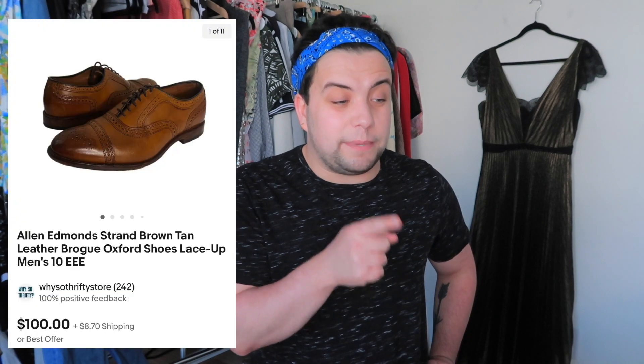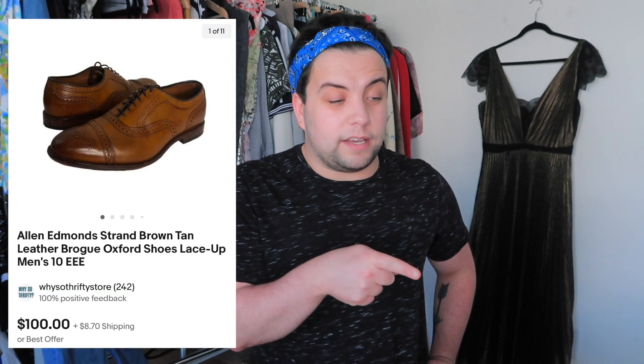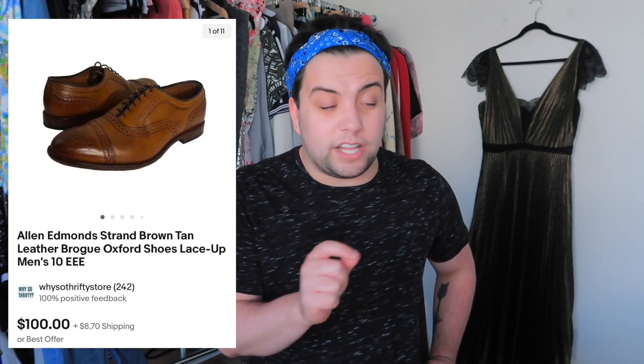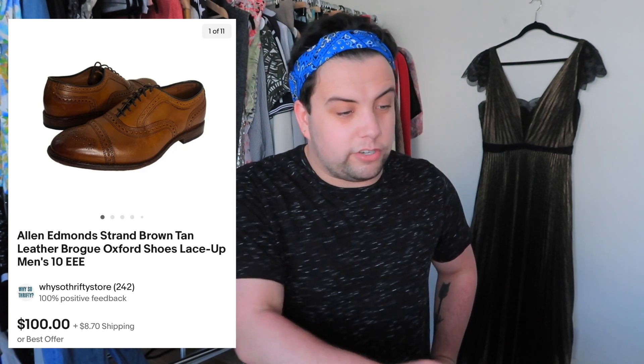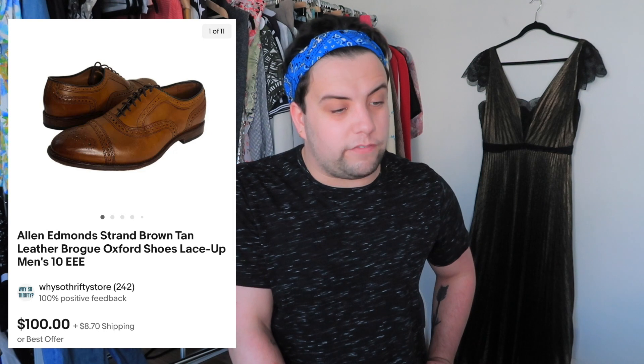These next ones were the Allen Edmonds lace-up shoes with dust bags from the Flip lot. This one sold for $111.60 and after everything I made $28.46 in profit. It was delivered to my door with no cost of goods up front, and having those quality items in my closet brought traffic to other items where I kept full profit.